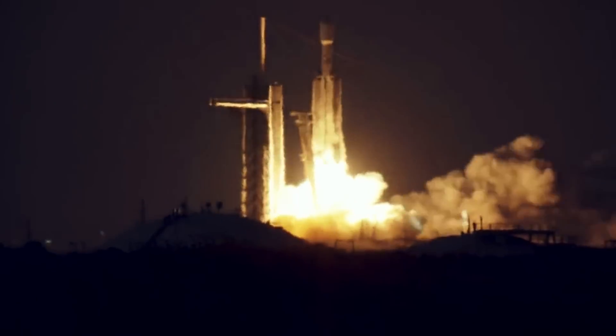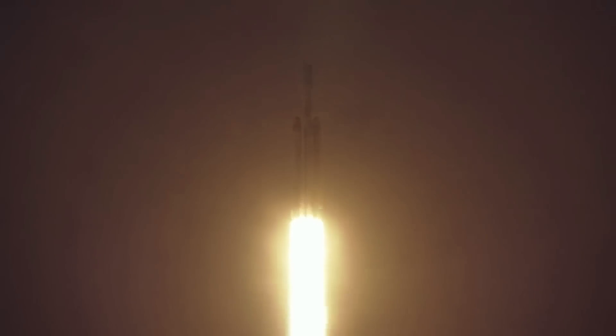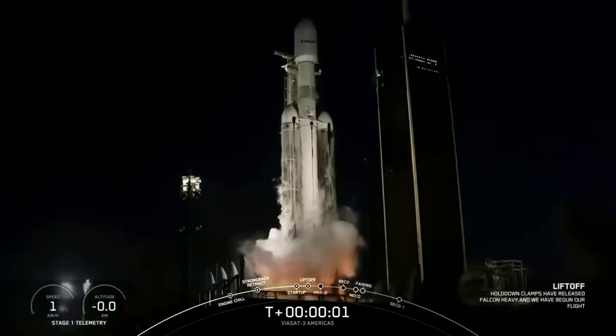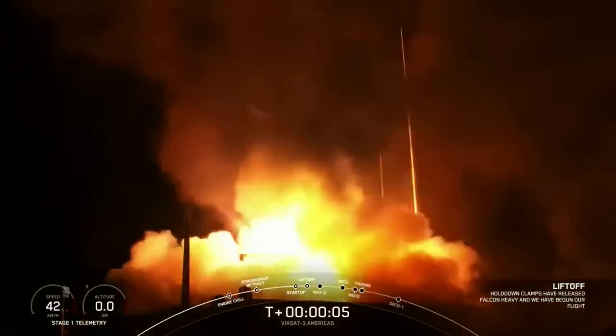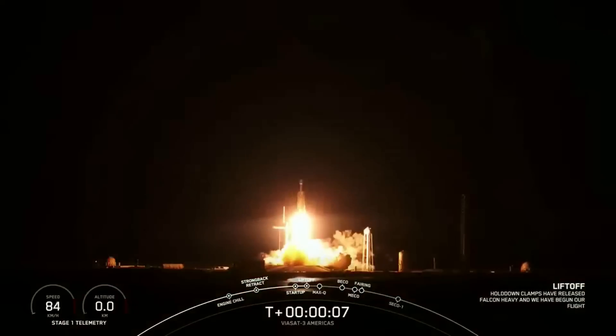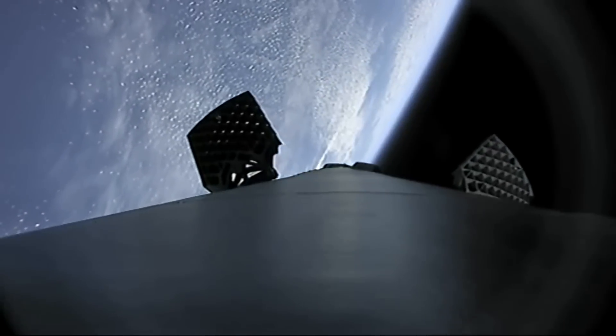For a few days, Falcon Heavy was trying to launch, but weather and a few other factors kept pushing the mission back one day to the next attempt. Eventually, yesterday on Sunday, April 30th at 8:26 PM ET, Falcon Heavy launched the Viasat-3 Americas mission, delivering the Viasat-3 Americas satellite, the MicroGeo satellite, and Gravity Space's GS-1 satellite to a geostationary orbit from Launch Complex 39A at Kennedy Space Center in Florida.